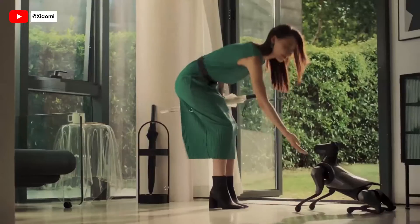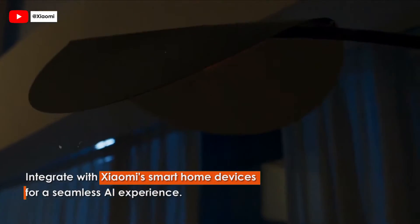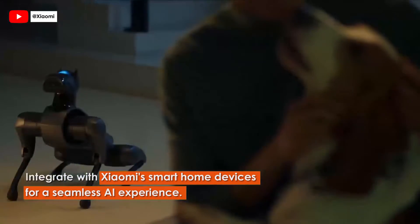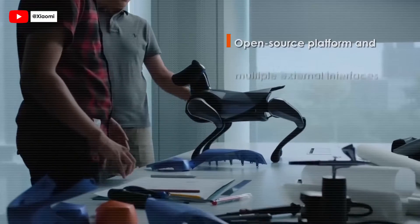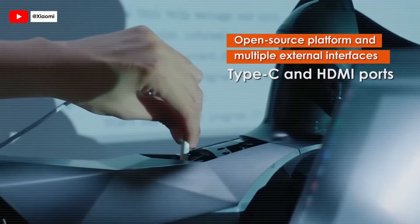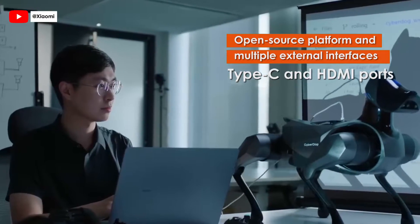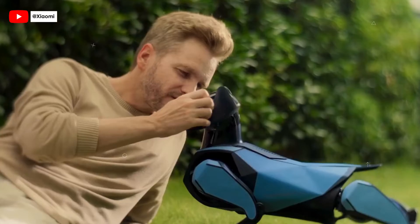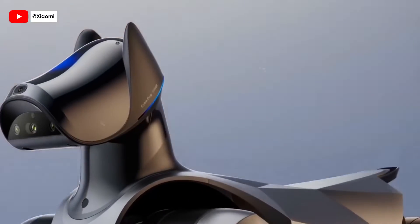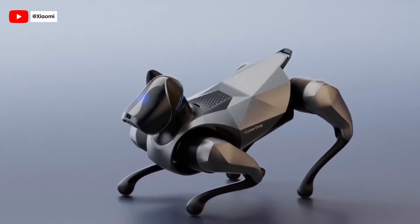Control CyberDog 2 through a mobile app, voice commands, or remote control, and integrate it with Xiaomi's smart home devices for a seamless AI experience. Its open-source platform and multiple external interfaces, including Type-C and HDMI ports, offer vast customization possibilities. Xiaomi's CyberDog 2 is more than a robot — it's a pioneering step in bionic robotics, blending advanced technology with everyday life.